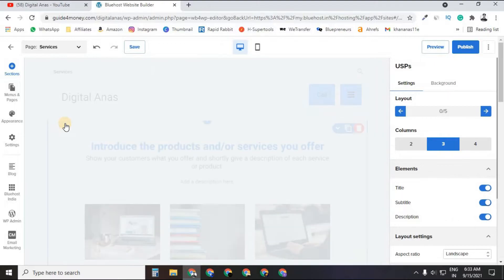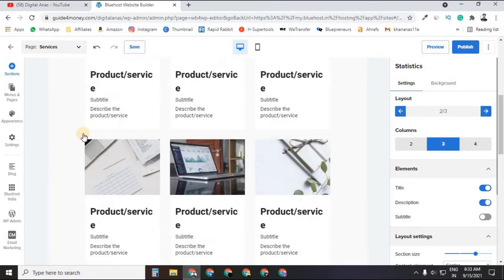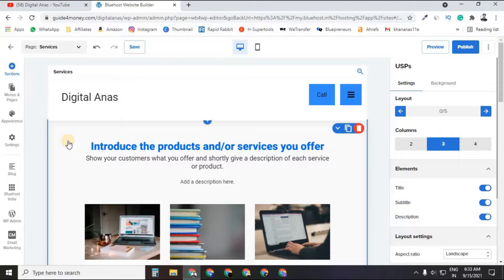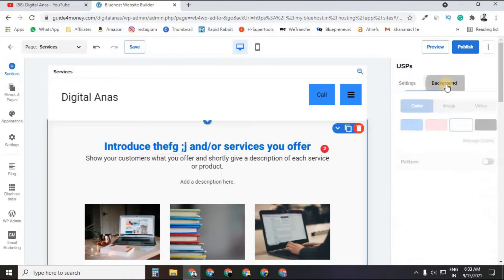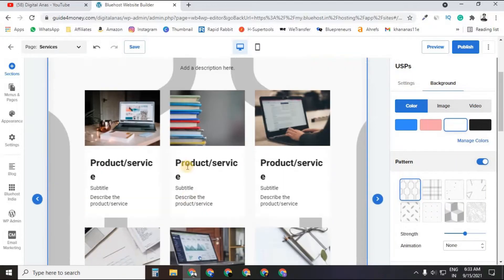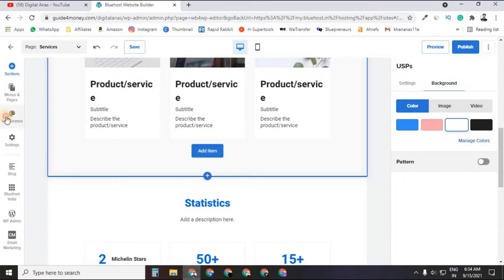You can design your Service page by clicking on any section you want to customize. You can delete or add elements using your mouse and keyboard — no need to go into WordPress. If you want to change the background color, add an image, video background, or patterns, it's all available. Just toggle options on and off.